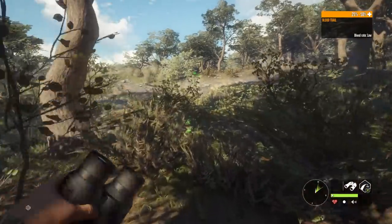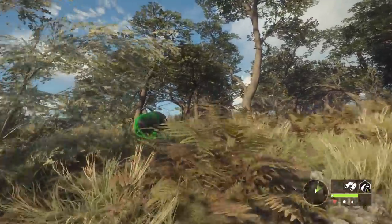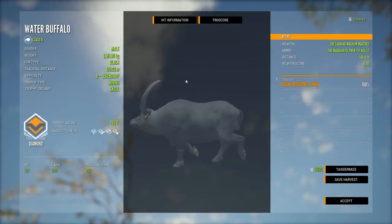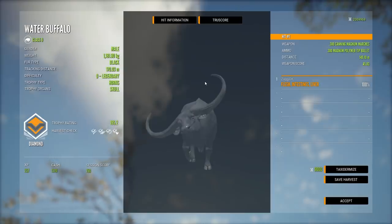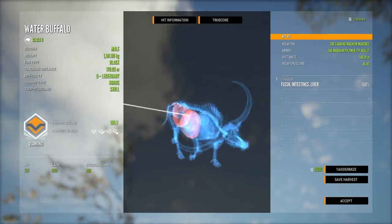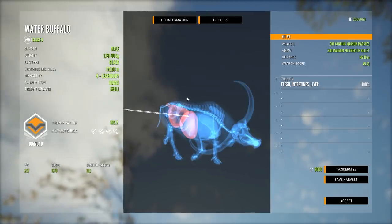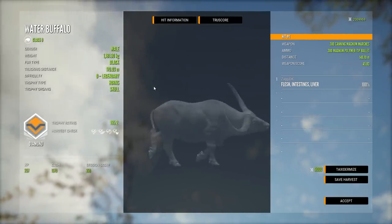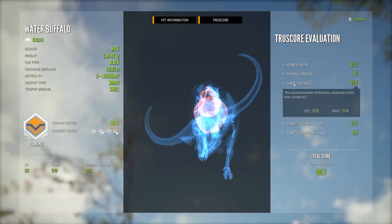It would be really, really cool to have a legendary one — kind of make it feel like it's actually real. It has to be a vital shot; I need to be confident. Let's have a look — it is a diamond! It is a 195.2 with a weight of 1181 kilos. A black one. We got the liver — it wasn't even a lung shot, it was an intestine liver shot. That is insane! We got saved by the new scoring system on this one. But that's the first diamond legendary true horn water buffalo!